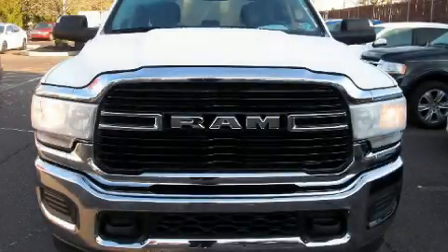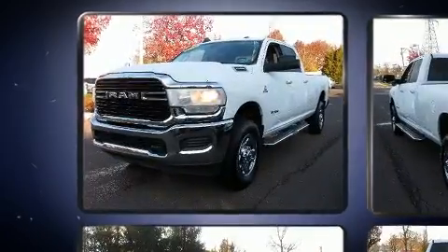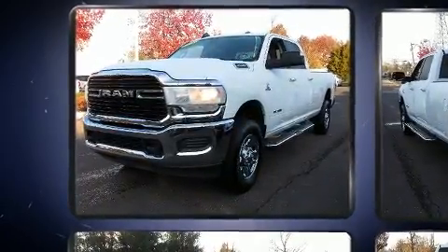Here's a great deal on a 2019 Ram 2500. Under the hood, you'll find a six-cylinder engine with more than 300 horsepower, providing a smooth and predictable driving experience.